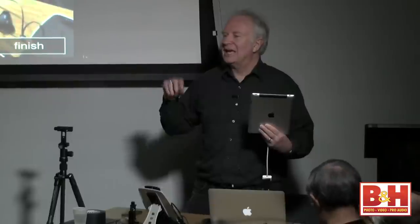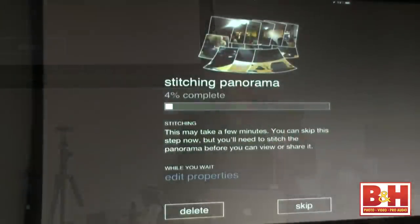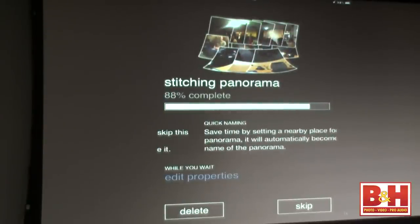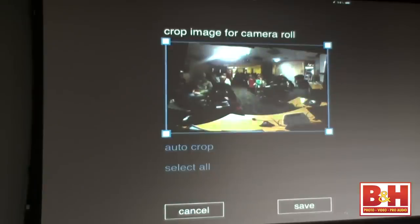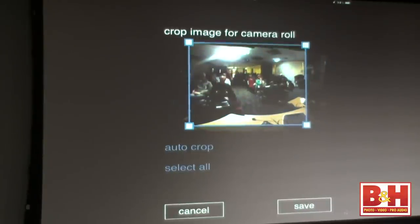The app is Photosynth. We'll hit finish and look at what it's done — there's the panorama, and people were moving around during that. Let's save to the camera roll. It brings up cropping rectangles; I'll just bring the crop in to get rid of the scalloped edges and hit save. Let's look at our camera roll — put the things you use a lot down in your tray. I keep Photos to get to my photo libraries quickly, the App Store because I'm there every day checking for new apps, and Photo Sync for syncing images between iOS devices.